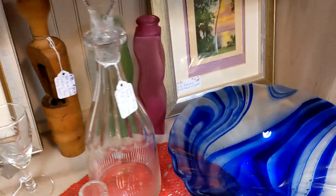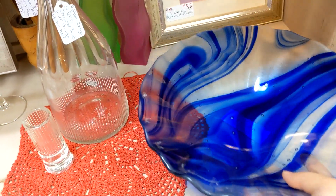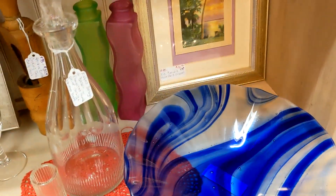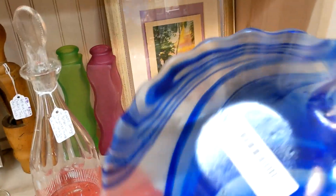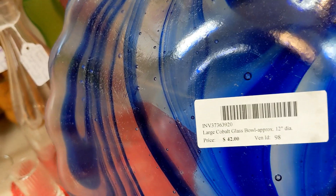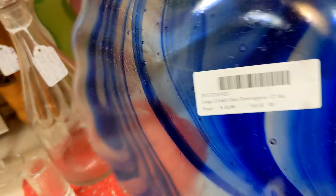Look at this bowl — it looks hand-blown. You can see the air bubbles in it. I don't think that's Murano. She has a large cobalt bowl priced at $42.